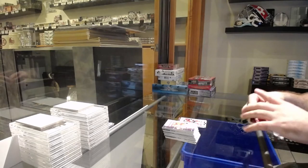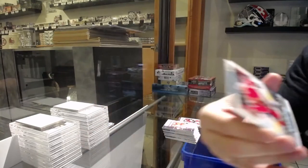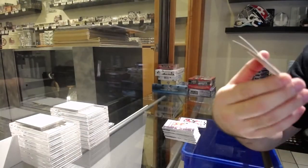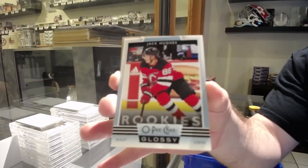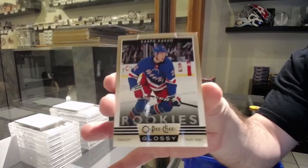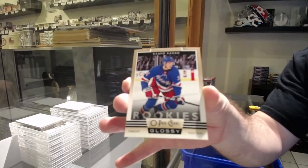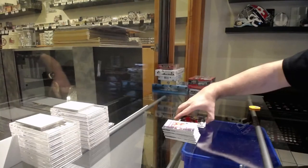And a Marky Rookie of Sabarin for the Sens. For the Hawks, Kirby Doc — Glossy. For the Devils, Jack Hughes. And a gold for the Rangers, Capo Caco.